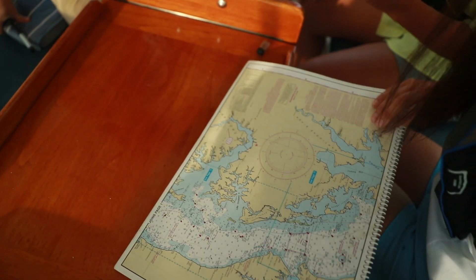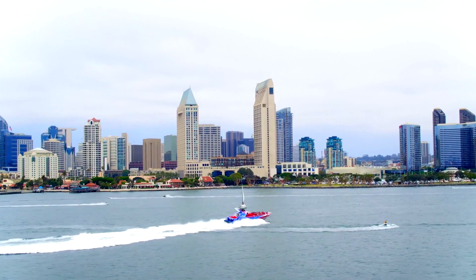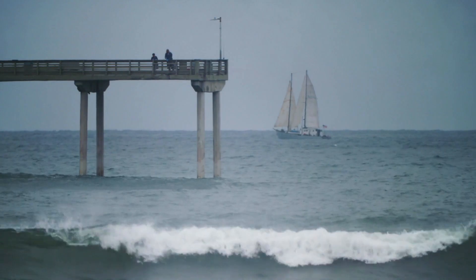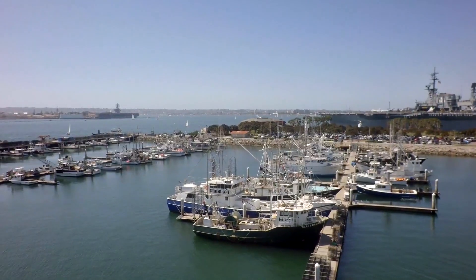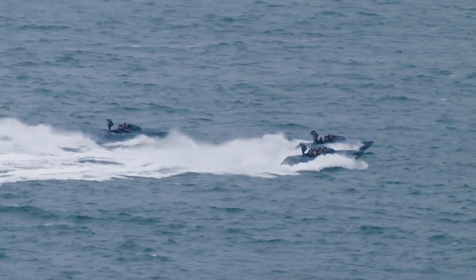Now that we've discussed the different publications of marine safety information and the information you can find in them, let's describe how you can use them to plan a trip. Let's say you were planning a boat trip through San Diego Bay and out to the Pacific Ocean. First, you go online to review the nautical chart for San Diego Bay and the entrance. You identify where your boat ramp is and what channels will lead you to the bay and out to the ocean. Notice the aids to navigation marking the channels that you will use and any popular destinations you will see.